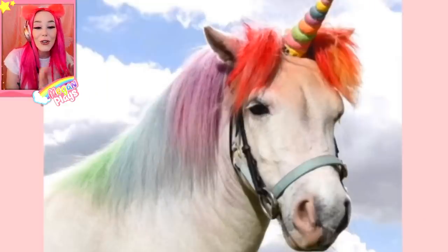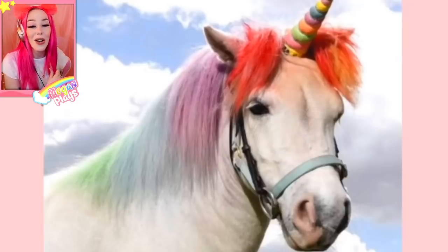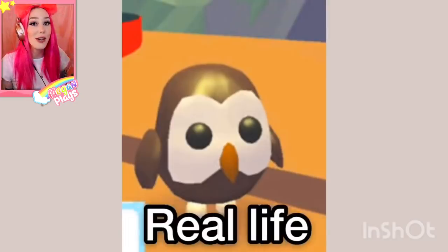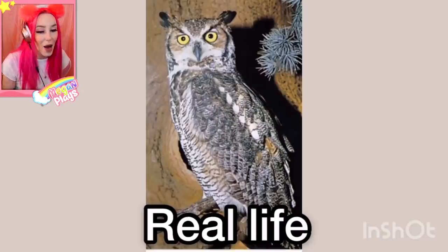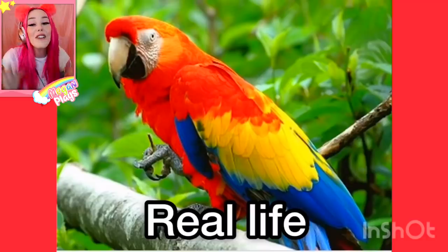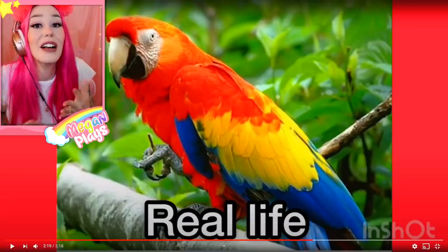And there's a real life unicorn, guys! Oh my gosh, it's so cool! It's like a horse but cuter. Real life owl — so we have the regular owl in Adopt Me. Soon they're creating a new winter owl, but look at this real life owl. Scary! I think this is my third video in a row expressing how much I think owls are scary. So parrot — Adopt Me, and then a real life parrot, guys! They're so bright and colorful!